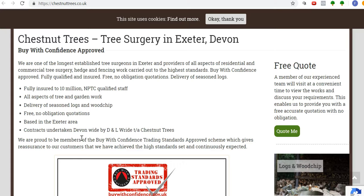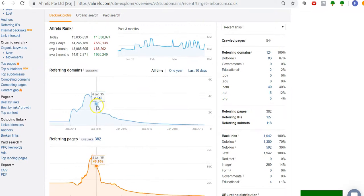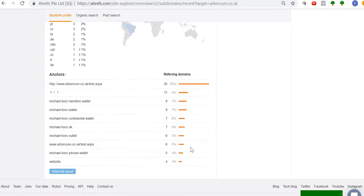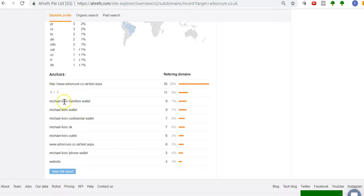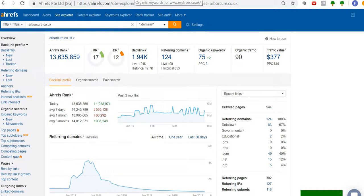Looking quickly at backlinks: Arbicure has 124 referring domains, which looked good at 1.9, but everything has declined — they're out of the picture. And looking at the anchor text for their backlinks, there's nothing relevant to trees. So even though they've got quite a few backlinks, it's pretty weak overall.